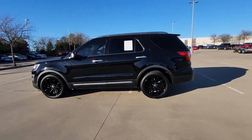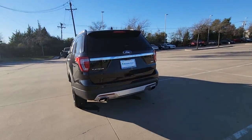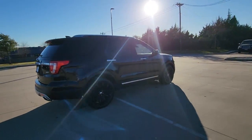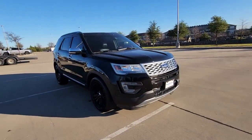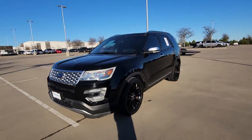Can you see yourself in the 2017 Ford Explorer? With less than 90,000 miles on the odometer, this vehicle stands out from the rest. Answer the call to adventure in this Ford Explorer, the midsize SUV with a commanding presence and technology that lets you customize your driving experience.